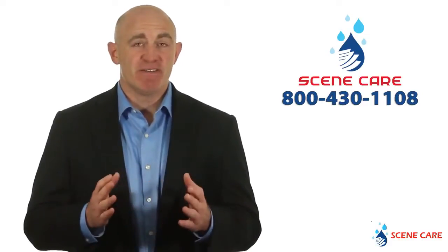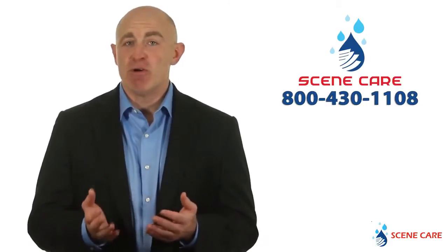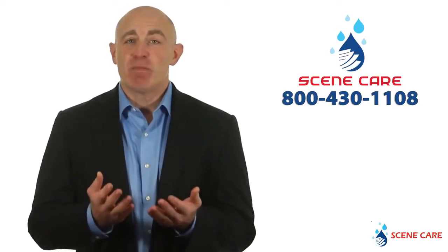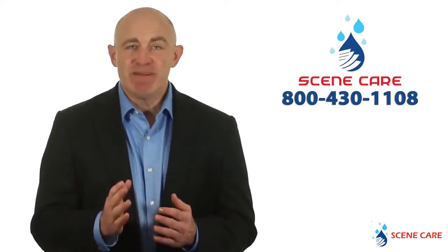Scene care professionals have been trained and certified in state-of-the-art procedures to remediate the water and smoke damage in your home. Just call us at the number below and we'll be happy to get you a price and the date we can begin work.